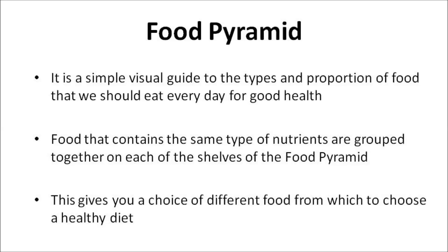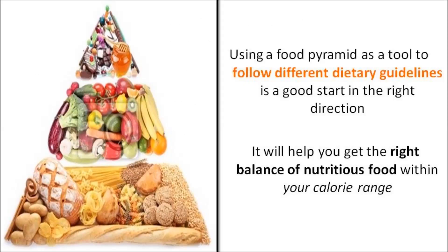So what exactly is the Food Pyramid? It's a simple visual guide to the types and proportions of food that we should eat every day for good health. Food that contains the same type of nutrients are grouped together on each of the shelves of the Food Pyramid. This gives you a choice of different foods from which to choose a healthy diet. Using a Food Pyramid is a tool to follow different dietary guidelines and is a good start in the right direction. It will help you to get the right balance of nutritious food within your calorie range.